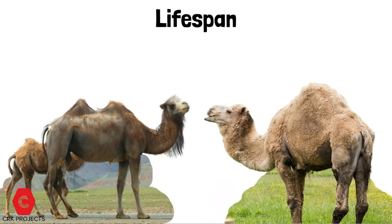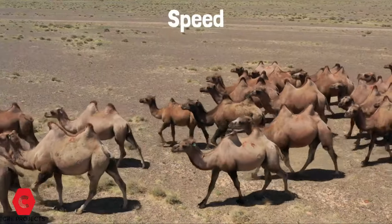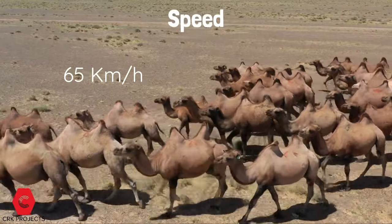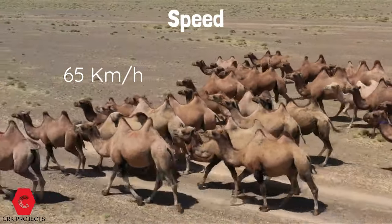Lifespan: the Bactrian camel has a lifespan of roughly 20 to 40 years. Speed: both camels can run at up to 65 kilometers per hour in short bursts, and sustain speeds of up to 40 kilometers per hour.